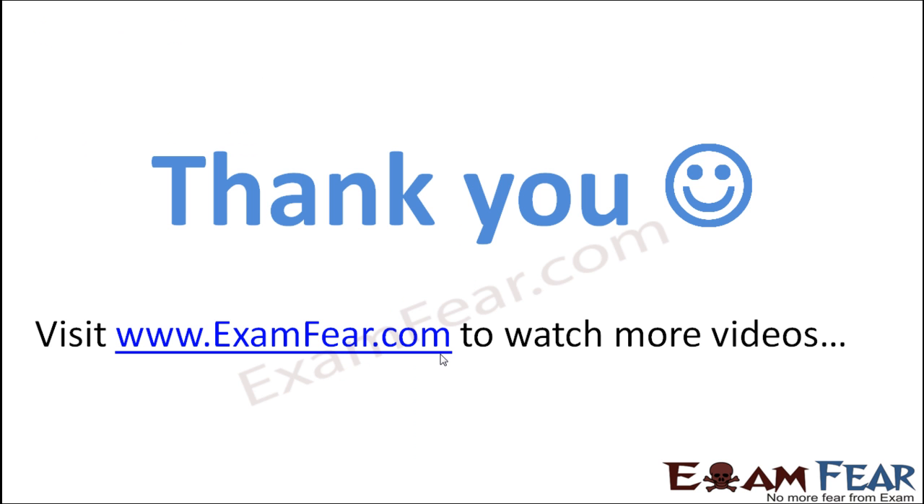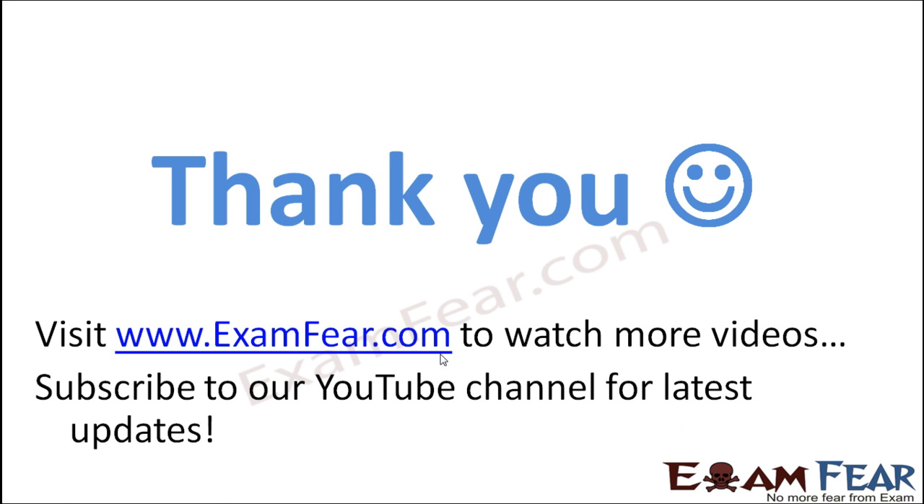Question number seven. Please visit www.examfear.com to watch more educational videos with a better experience. Please do not forget to like and subscribe to our YouTube channel for latest updates. Thank you once again.